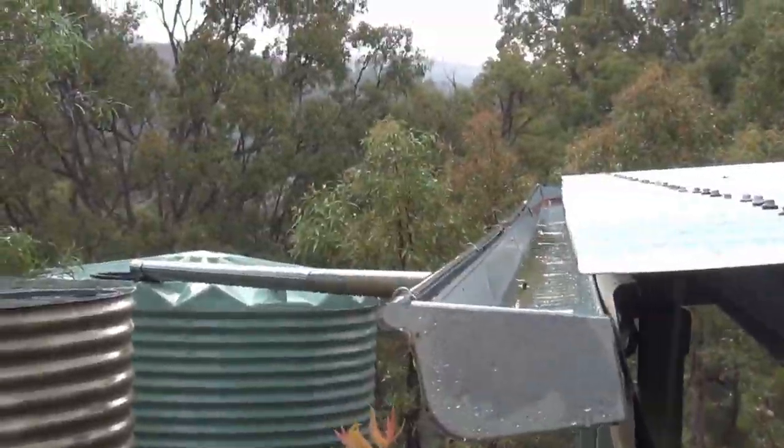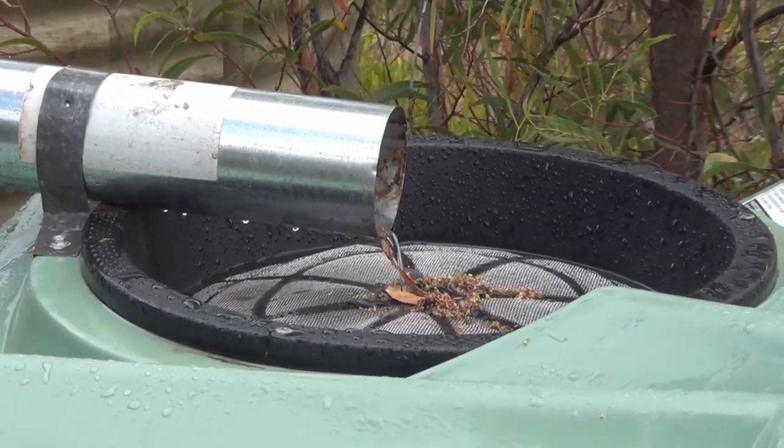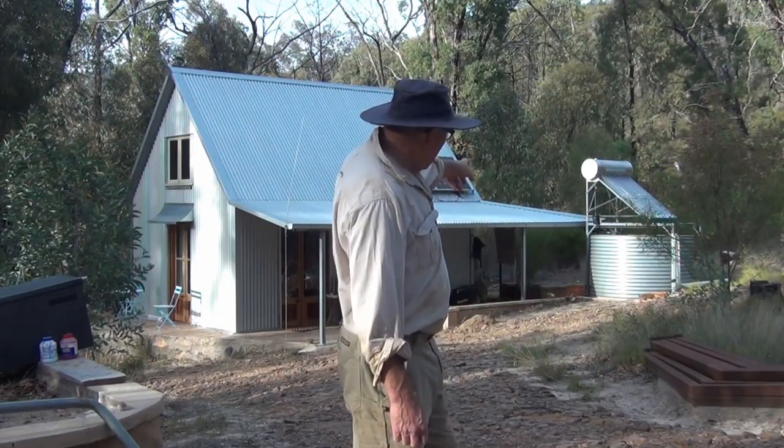How perfect the sound of rain. What is a saving grace at the moment is the thousand gallons of rainwater that's attached to the house — and that's full, which is great.